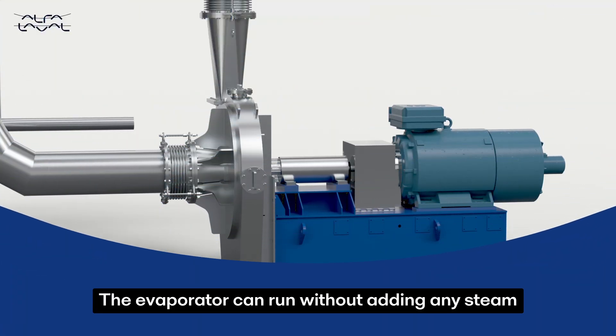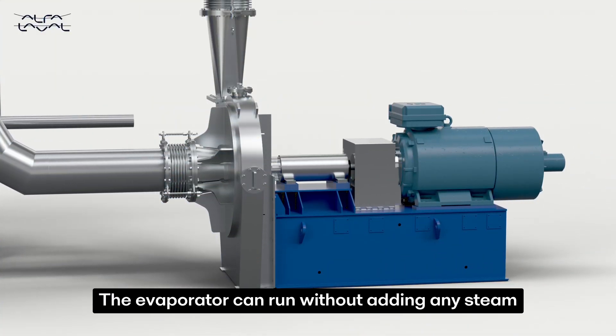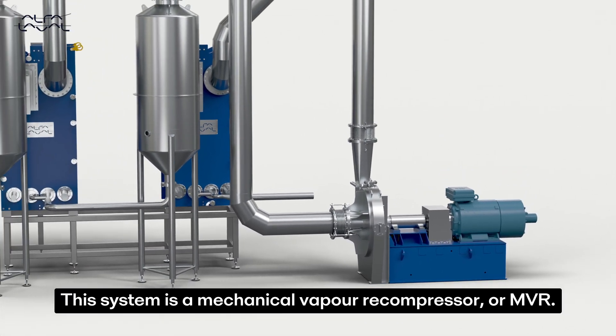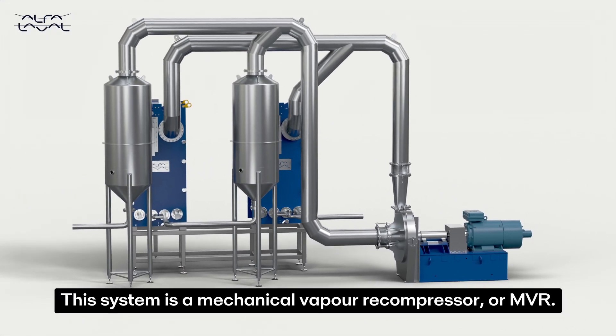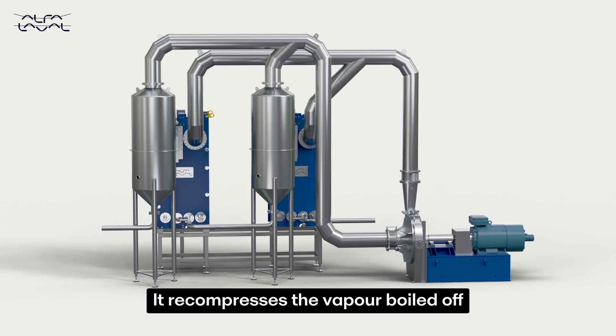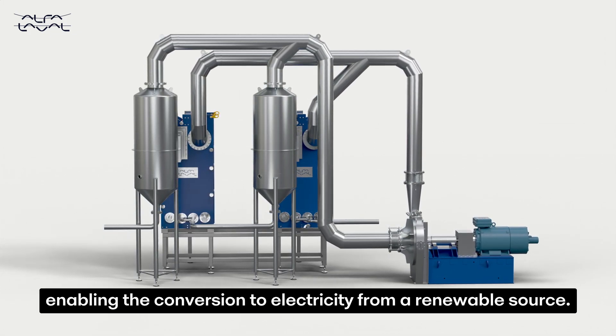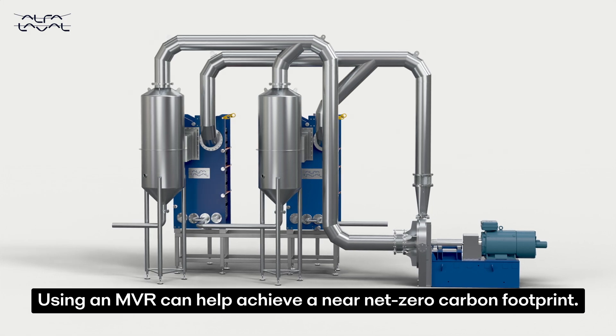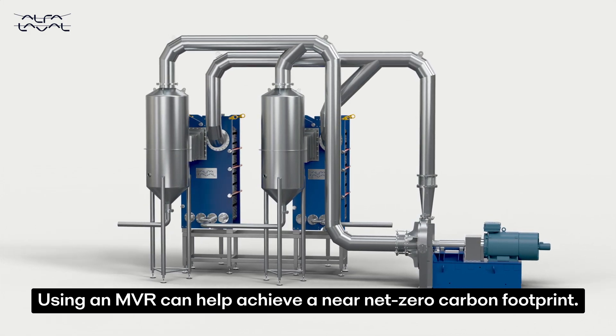The evaporator can run without adding any steam, using a compressor driven by electricity. This system is a mechanical vapour recompressor, or MVR. It recompresses the vapour boiled off to a higher temperature and pressure, enabling the conversion to electricity from a renewable source. Using an MVR can help achieve a near net zero carbon footprint.